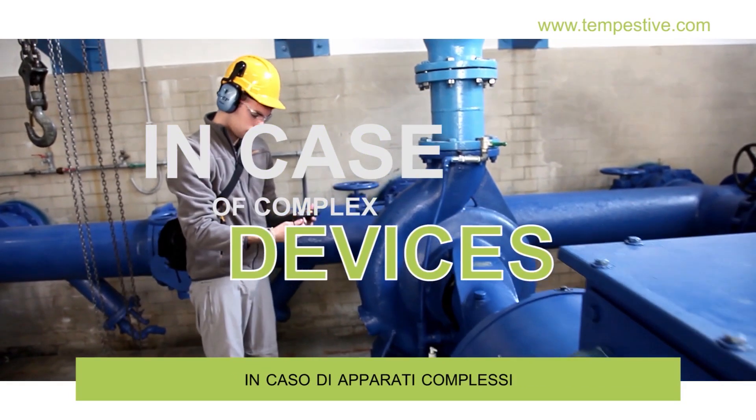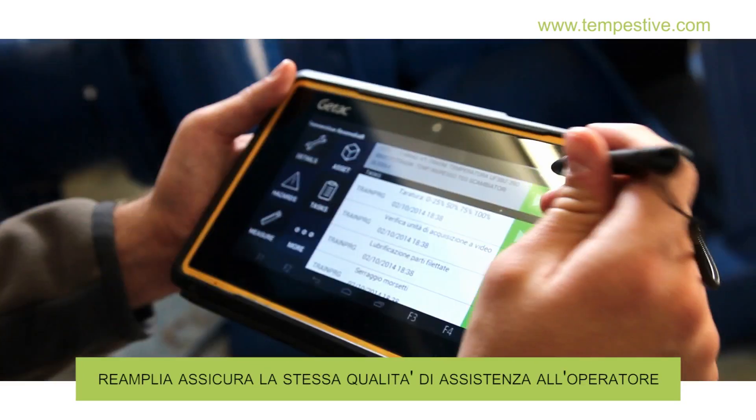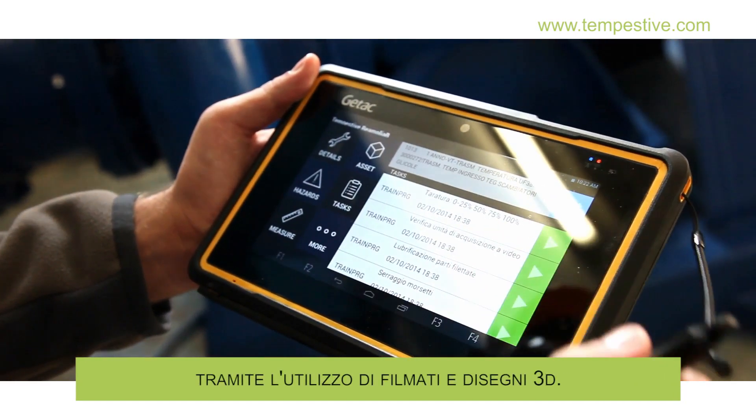In the case of complex devices, Reamplia assures the same quality of service to the operator using 3D video.